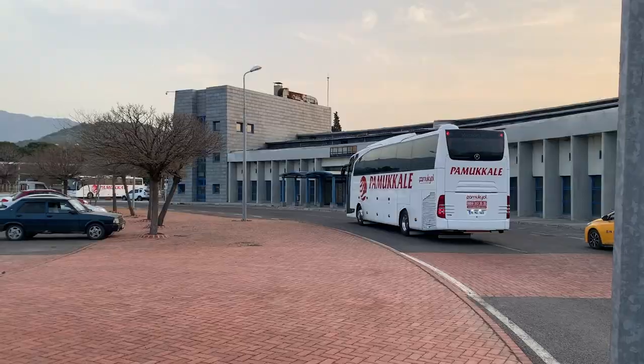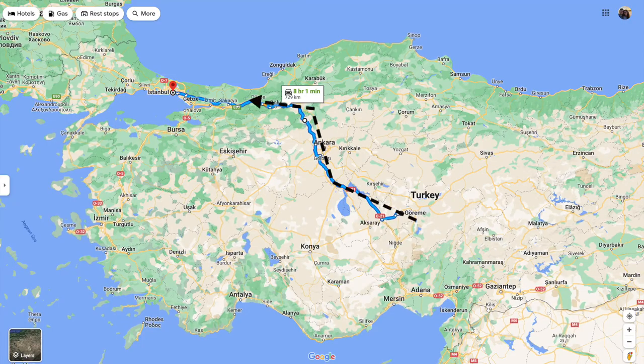Over the last four weeks, we have taken 15 different buses: five minibuses, seven medium-sized buses, and two long night buses. Tonight, we are taking our longest ride back from Gorham, where we are right now, all the way to Istanbul.